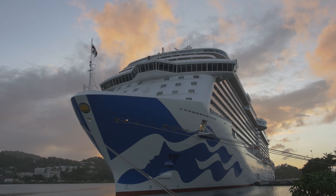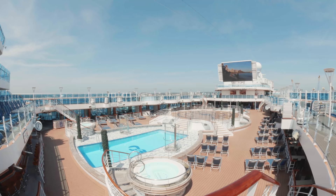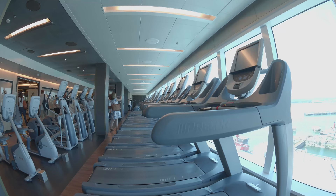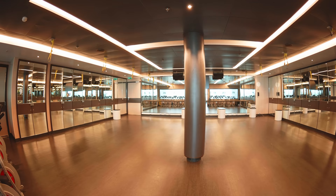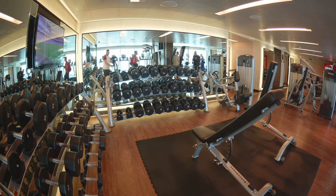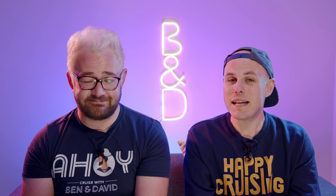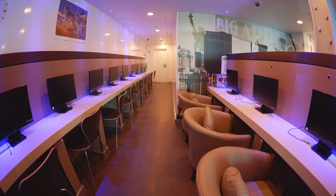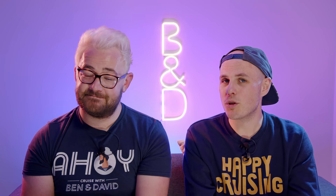Included facilities and activities include the pools and hot tubs, the full fitness gym centre, some classes like Zumba, mini golf on ships that have it, all the kids clubs, and access to card rooms, games rooms, and the library.